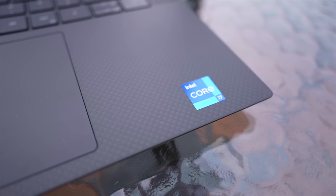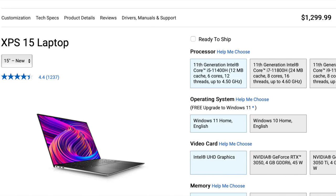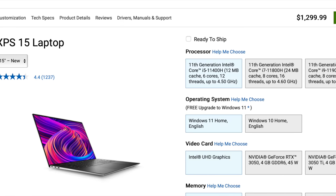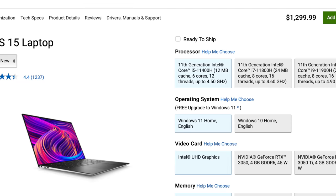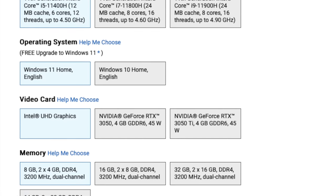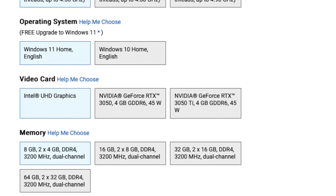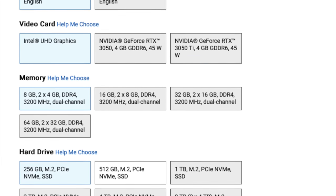The Dell XPS 15 does have a lower-end base model compared to that MacBook Pro, and you can get it for $1,299 — almost an $800 difference. For that base model, you'll get the 6-core Intel i5-11400H processor, integrated Intel graphics, 8 gigabytes of DDR4 RAM, and a 256-gigabyte solid-state drive. Much like the MacBook, there is a ton of customization from the ordering menu. You can go up to an 8-core i9 processor, dedicated NVIDIA RTX 3050 Ti graphics, 64 gigabytes of DDR4 RAM, and an 8-terabyte solid-state drive.